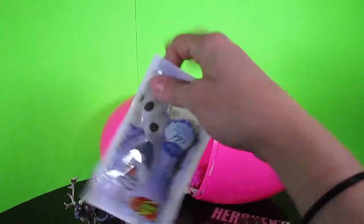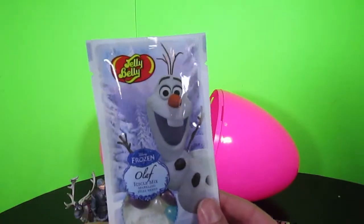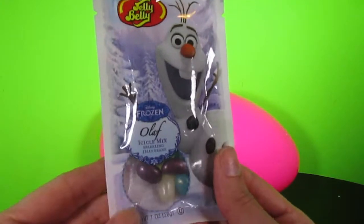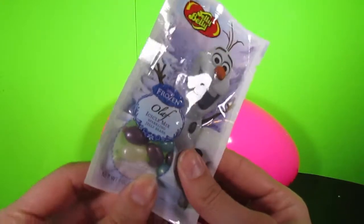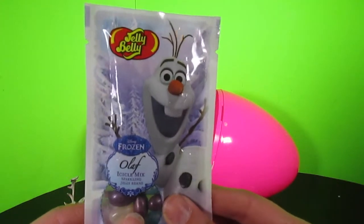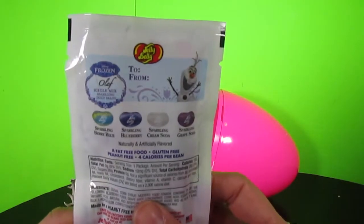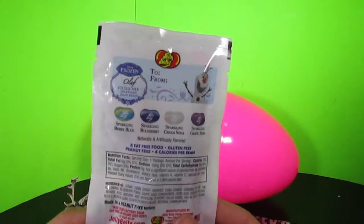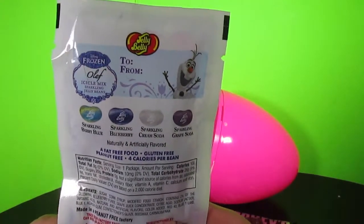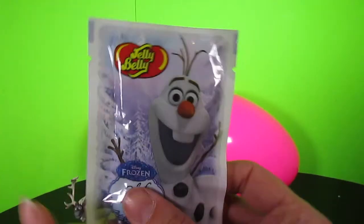What is this? Olaf Jelly Bellies? Yum! It's Olaf Icicle Mix! Sparkling Jelly Beans? Are you kidding me? Whoa! Look at those! They're so beautiful! Almost too beautiful to eat! But I'm gonna eat them anyways, because they look so good! There are four flavors: Sparkling Blueberry, Sparkling Berry Blue, Sparkling Cream Soda, and Sparkling Grape Soda! Tasty!